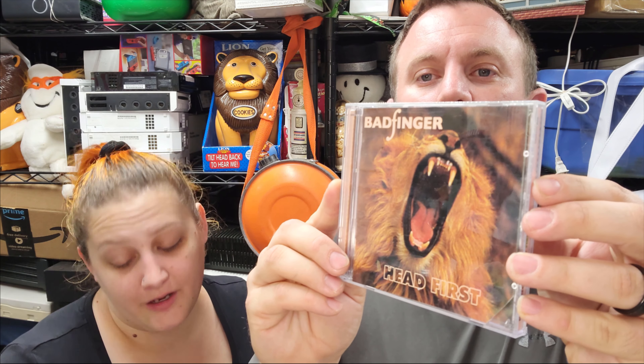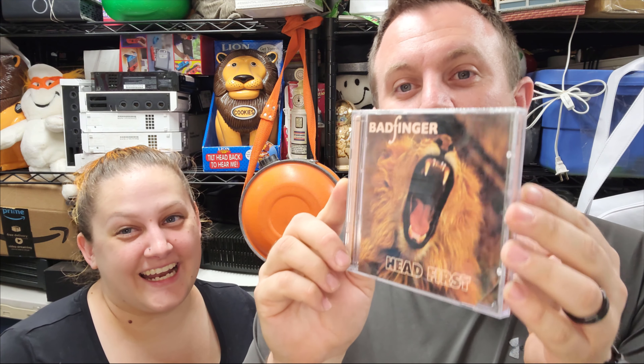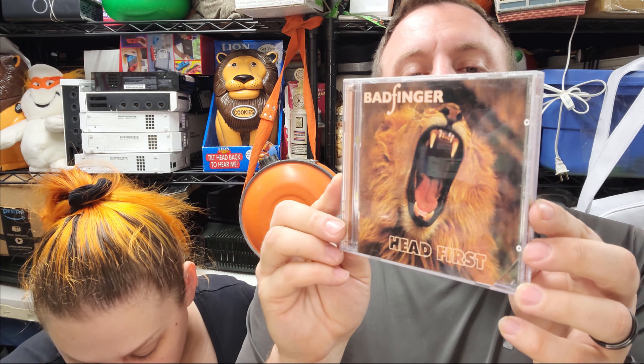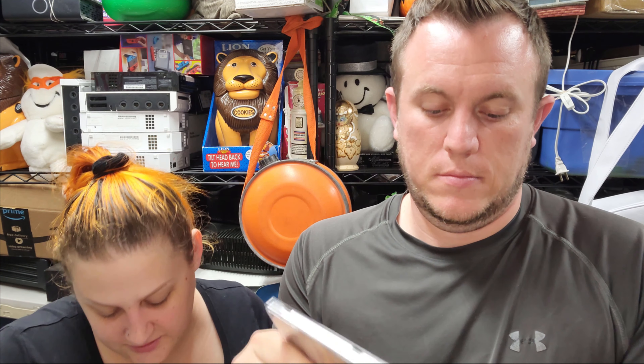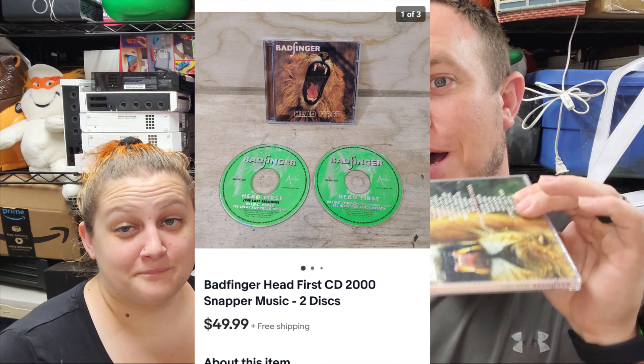This is a cool one out of the Rock and Roll buy — specifically the Forgotten Rock and Roll Box, which has been paying off a lot lately. We sold an autographed CD for $50-something from it, sold another CD or book from it too. And now this — it's Badfinger's Head First, two discs in there, and it sold for $50 shipped. That's why the Rock and Roll buy was so good: there were a lot of rare CDs. We made a lot of money and we're still making money.